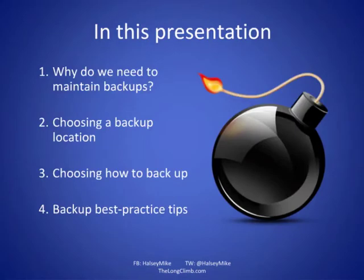Let's look at the different stages in this presentation. The four parts I'm going to cover are: why we need to maintain backups in the first place; where we choose to back these up, because the obvious location might not always be the best one; how we back up, because there are different ways of doing it; and then some best practice tips.